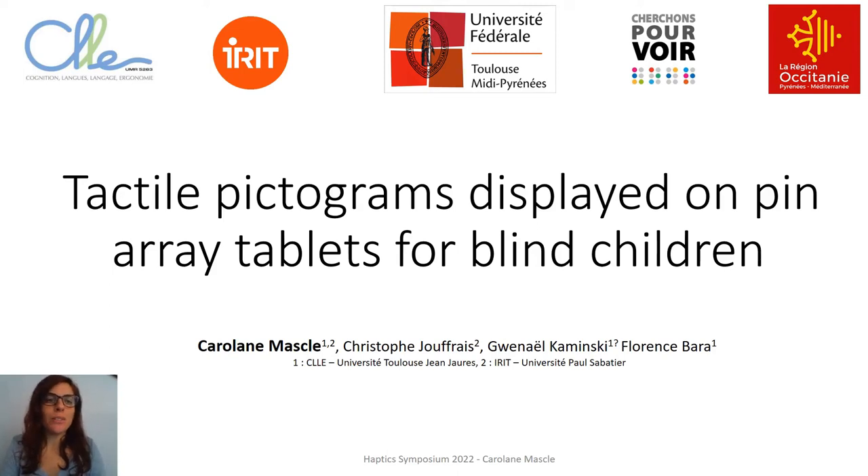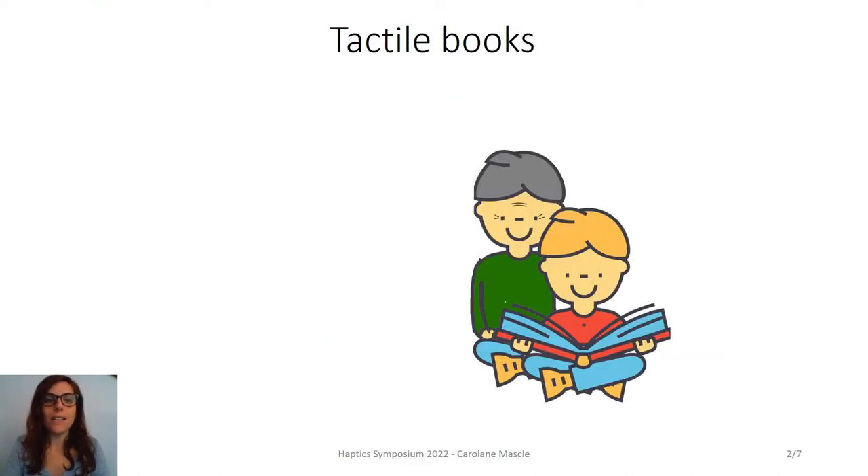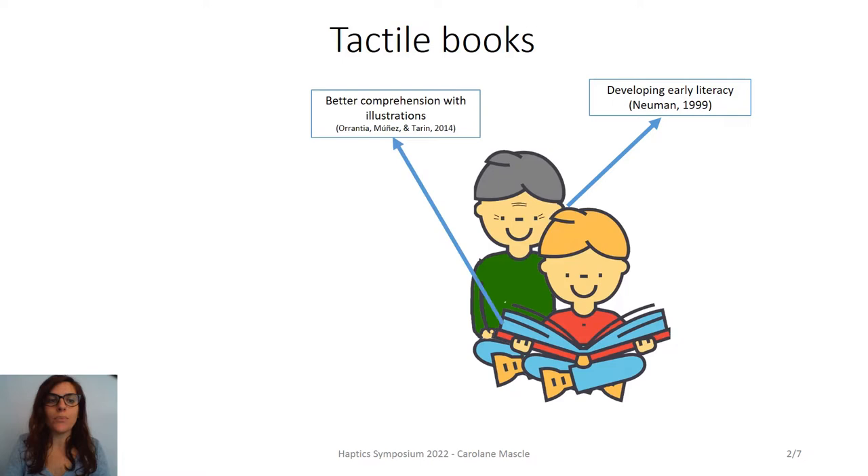We are going to talk about tactile illustrated books and new technology for blind children. First, let's talk about books. It is known that access to books for young children is crucial for the development of early literacy and that pictures make it easier for children to understand the story.